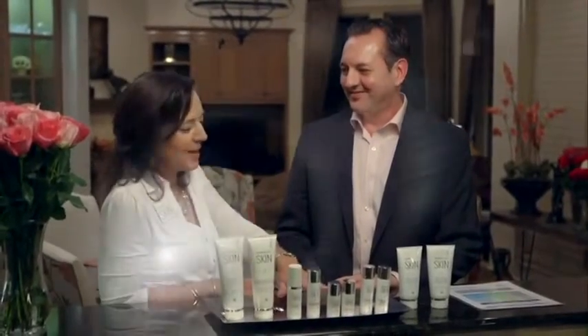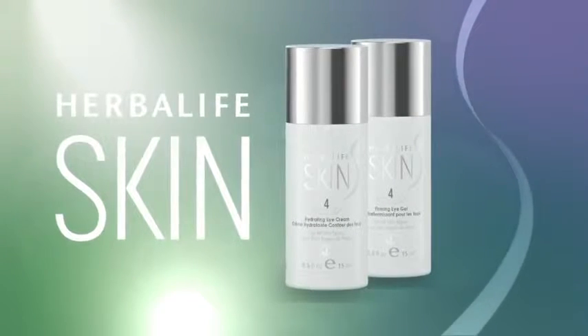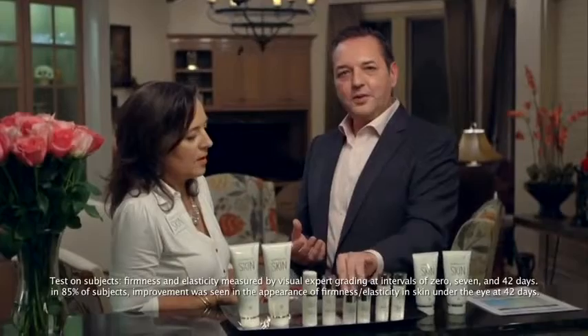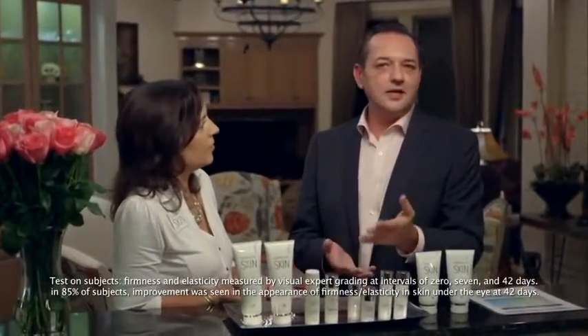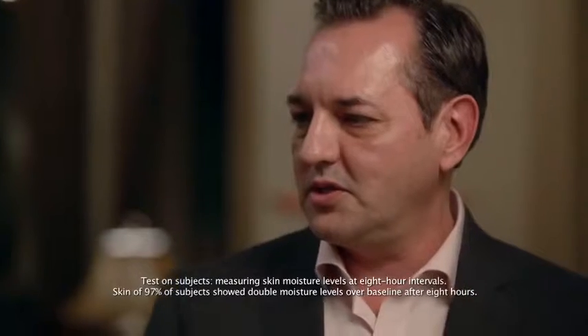Our next two products are eye products. Why do we need specialty eye products instead of just a moisturizer? You need special products for your eyes because your eyes need ingredients that are a little bit softer for the delicate area around the eye. The eye gel will help firm the elasticity around the eye, which is a key piece for everyone — it's a nice daytime product. Nighttime, we have the hydrating eye, which is really nice because it will help with hydration and softness to the eye.